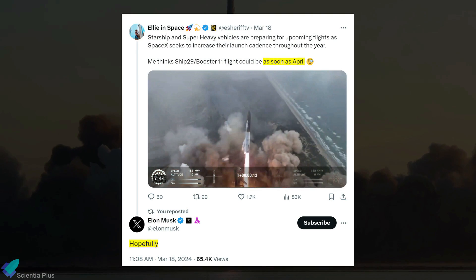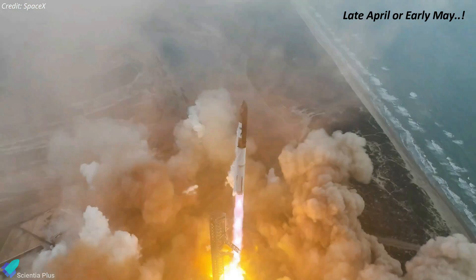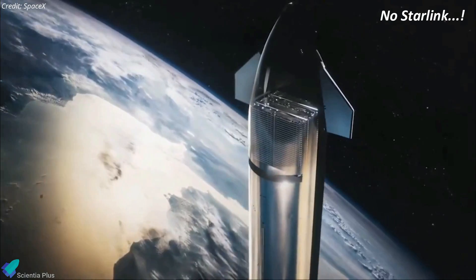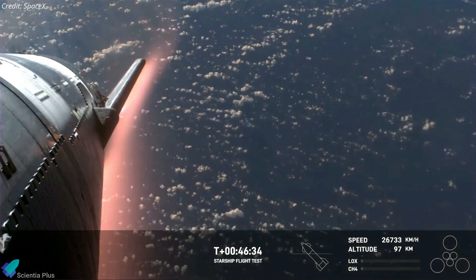Elon Musk recently expressed hope for Flight 4 to occur as early as April. Gwynne Shotwell, President and Chief Operating Officer of SpaceX, said the company is currently reviewing data from Flight 3 and expects to get back to flight in about six weeks, targeting late April or early May for the fourth integrated flight test. Shotwell noted that Flight 4 will not carry any Starlink satellites, as SpaceX aims to focus on perfecting the vehicle re-entry phase.